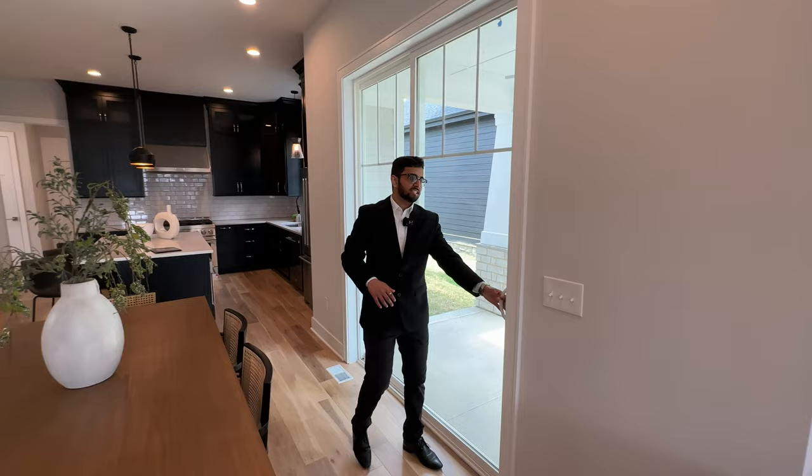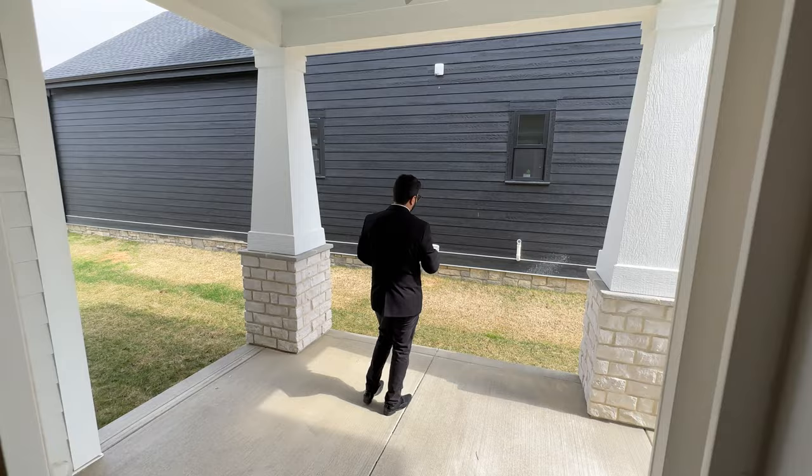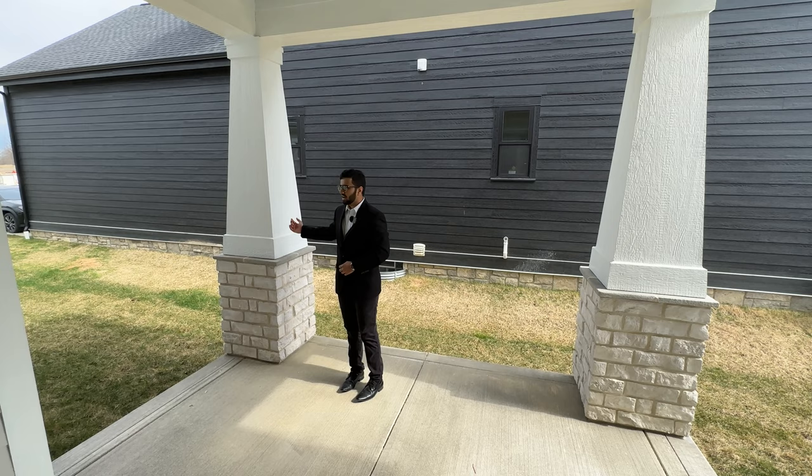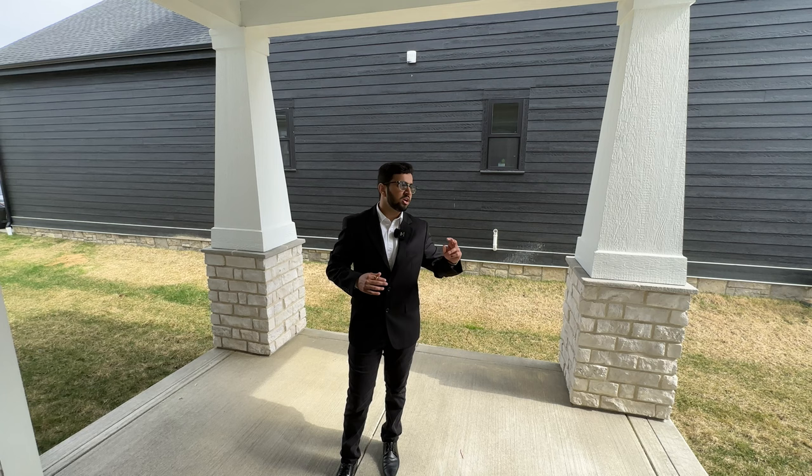Let's check out the patio area. Back at the formal dining room, we take the sliding doors out to our covered patio. Here we have a decent-sized covered concrete patio with a ceiling fan on top, shiplap ceilings, two pillars with stone, and wood on top — just like we saw by the front door. The house sits on an alleyway with two streets, one for the front door and one for the garage.